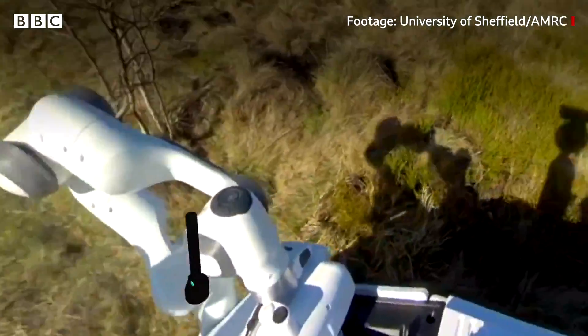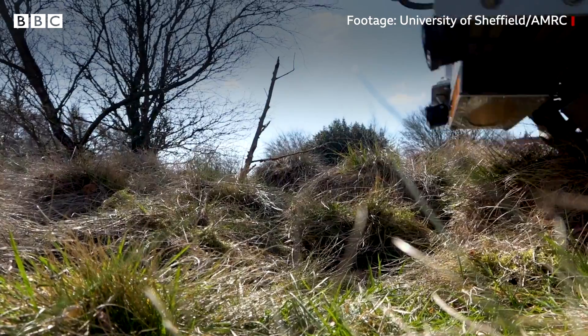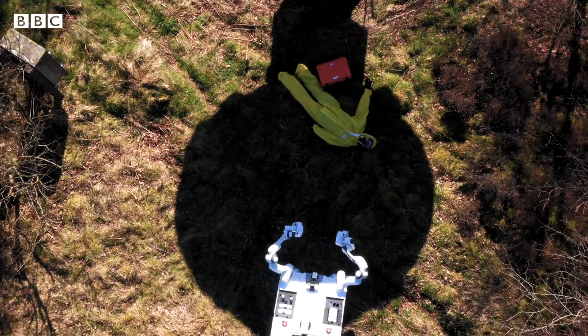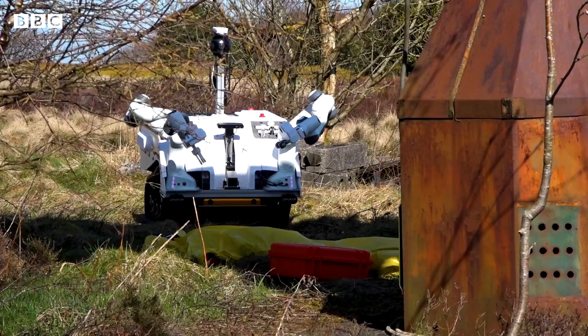The idea behind this robot is to go into hazardous environments such as chemical and biological disasters, active war zones, and natural disasters, and provide emergency medicine to casualties.